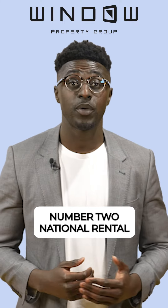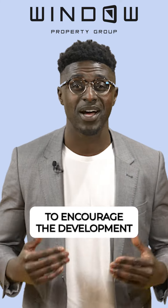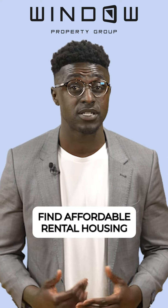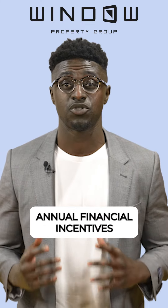Number two: National Rental Affordability Scheme. This program provides incentives to encourage the development of more affordable rental properties. It helps eligible people find affordable rental housing by offering landlords and property developers annual financial incentives.